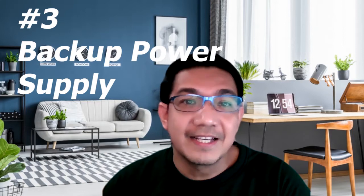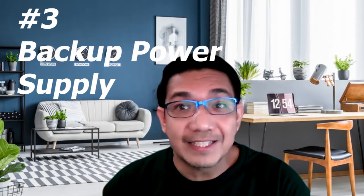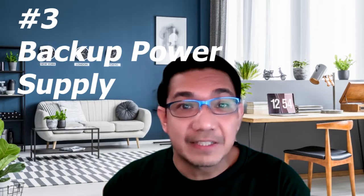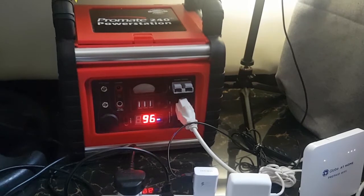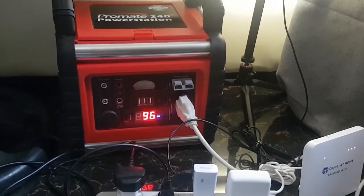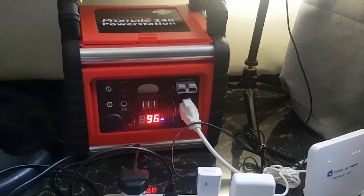Number three: backup power supply. We don't experience a lot of power outages now unlike before, but it's still best to be prepared. There are different emergency power supply options you can get — from generators to portable power stations to large-capacity power banks. I actually made a video about a power station that I'm using myself, so you can click on the link.